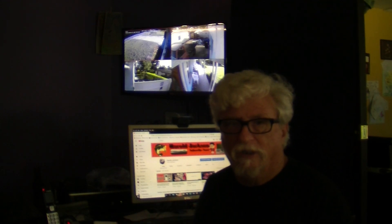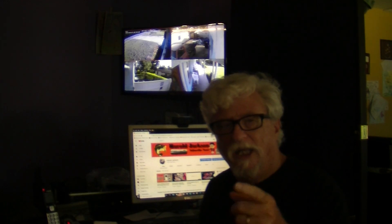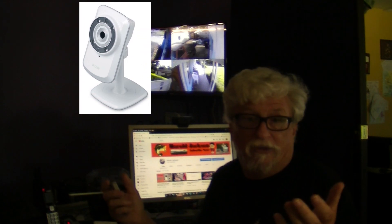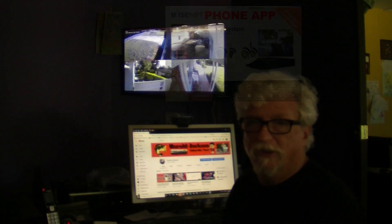Anyway, this is Harold with worldtvondemand.com. Give me a thumbs up and subscribe to the channel — I have another video for you soon. You guys have a fantastic day, order some cameras, and install some cameras so you can see what's going on. It's the thing to do nowadays. I'll talk to you guys later — have a good day.